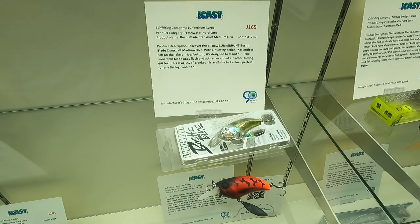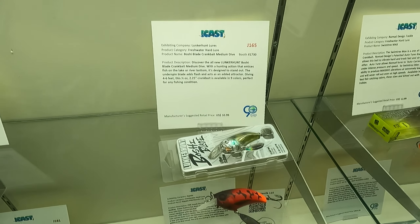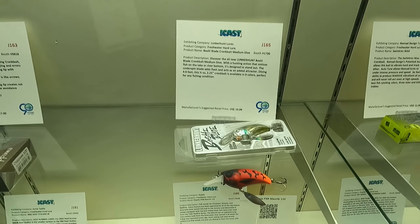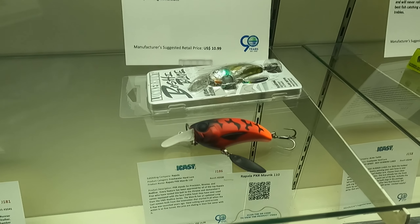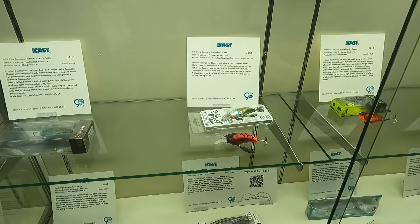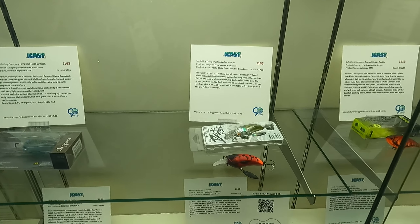So this is a Boshi blade. I don't get it; I'm not on board — absolute no. The first treble is right directly under the chin, then you've got this blade. I get the idea behind it, but I'm not there with it. It's a no. Trash. It's absolutely a trash.